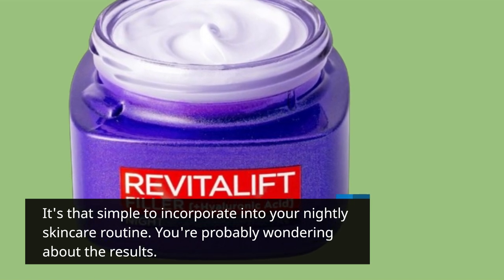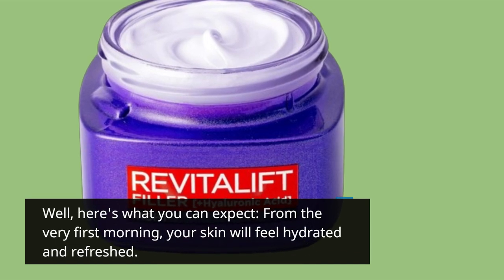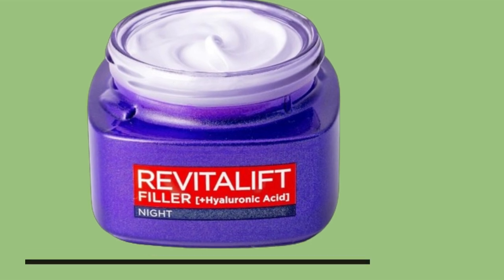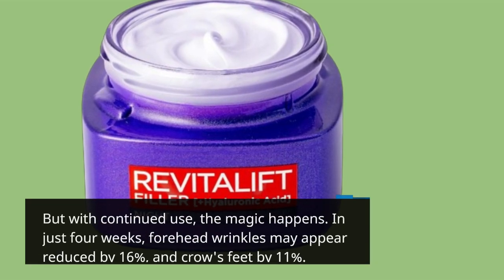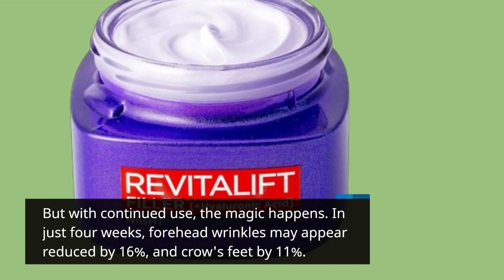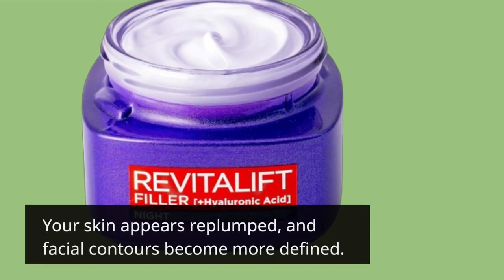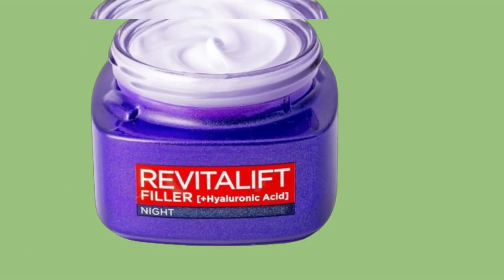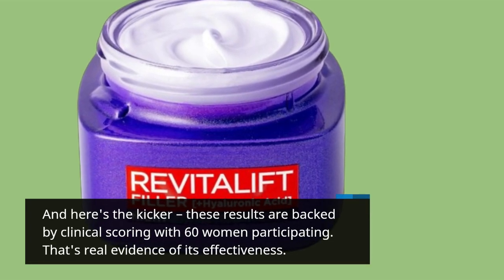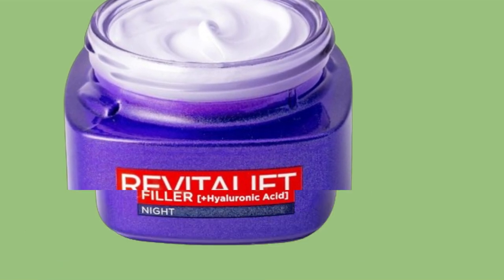You're probably wondering about the results. From the very first morning, your skin will feel hydrated and refreshed. But with continued use, the magic happens. In just four weeks, forehead wrinkles may appear reduced by 16% and crow's feet by 11%. Your skin appears replumped and facial contours become more defined. These results are backed by clinical scoring with 60 women participating — that's real evidence of its effectiveness.